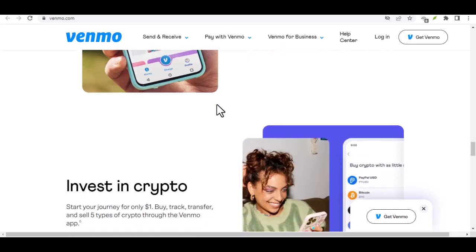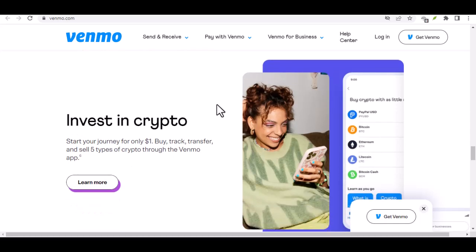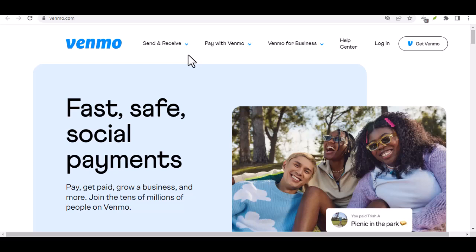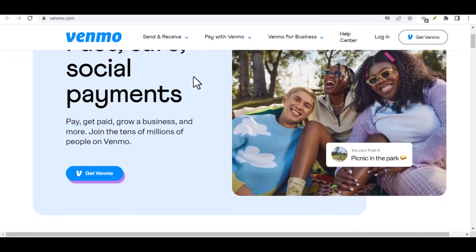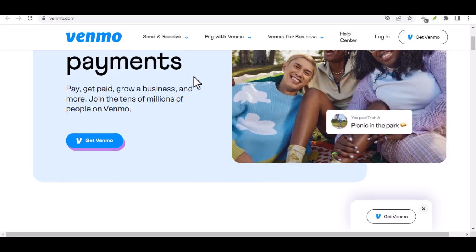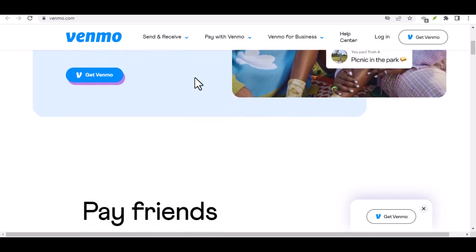Option 4: Use a Venmo debit card — coming soon. There's a light at the end of the tunnel for cash enthusiasts. Venmo has announced plans to release a debit card sometime in the future. This card would supposedly allow you to make purchases directly from your Venmo balance and potentially withdraw cash from ATMs. Pros: the dream scenario — direct access to your Venmo balance for both payments and cash withdrawals. Cons: this option isn't available yet, and there's no concrete release date on the horizon. We'll have to wait and see what limitations or fees might be attached to the Venmo debit card.